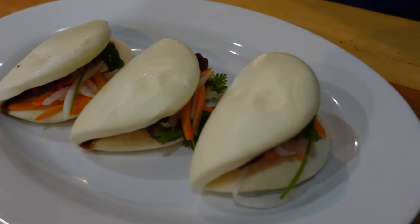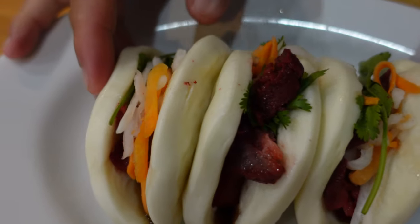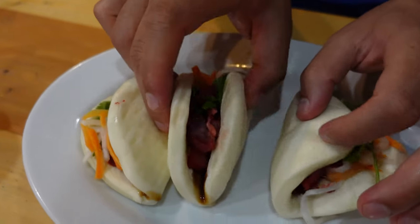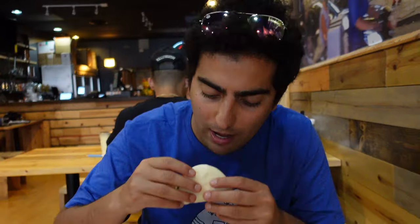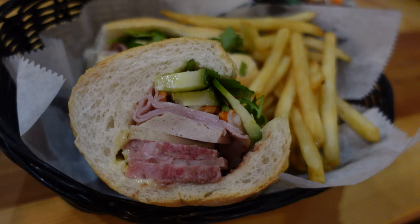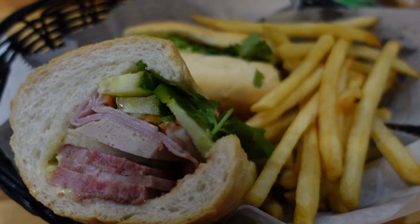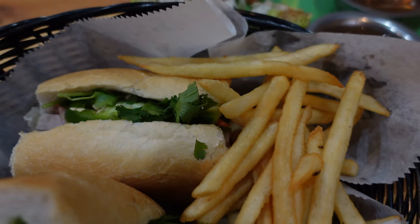We also ordered the barbecue pork boughs, which were so good that they disappeared in seconds. Lastly, we ordered the classic banh mi, which consists of vegetables, pork, ham, and pate, and is served with fries. This was my least favorite thing we ordered — I'm also not much of a sandwich person — but it was fun to try. Their fries are super good, which was a pleasant surprise.